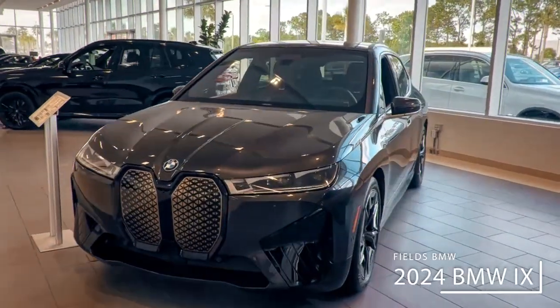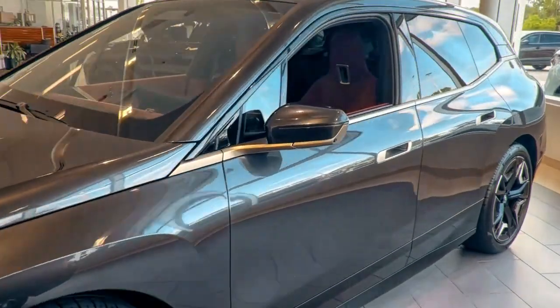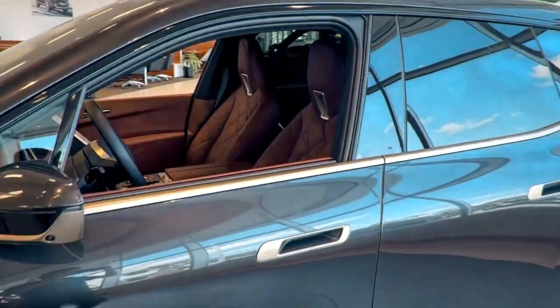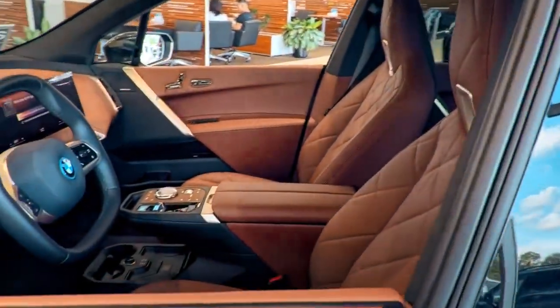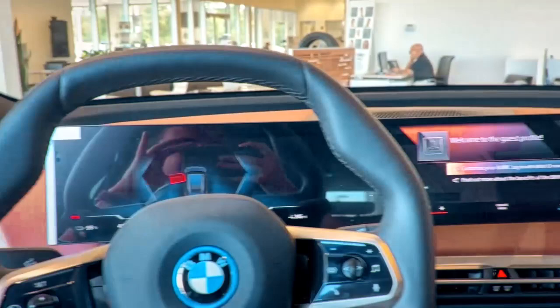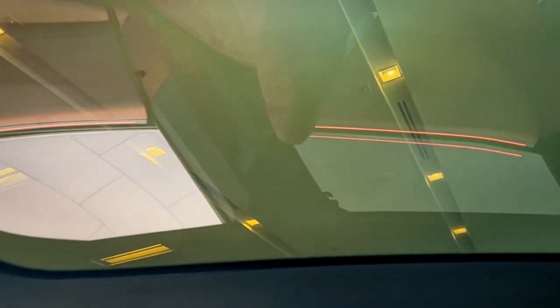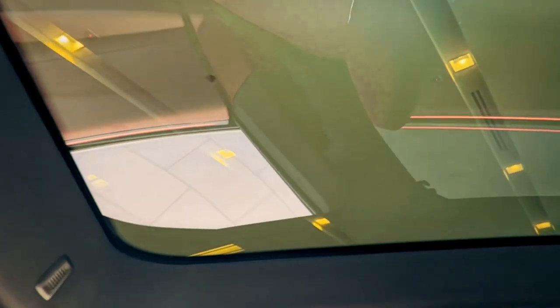Hey folks, Patrick here at Fields BMW Daytona Beach. Just wanted to check out this brand new iX we have here on the ground in the showroom. Inside we've got the beautiful chestnut leather interior, along with a brand new iDrive 8 operating system. We got the big dash screen, folded dinner display, but also we've got the awesome electrochromatic roof here that can dim and brighten at the touch of a button, just to let you see out or keep you out of the sun if you want.